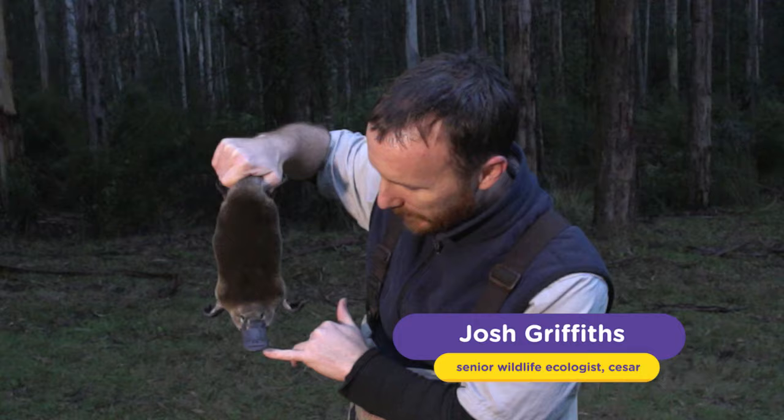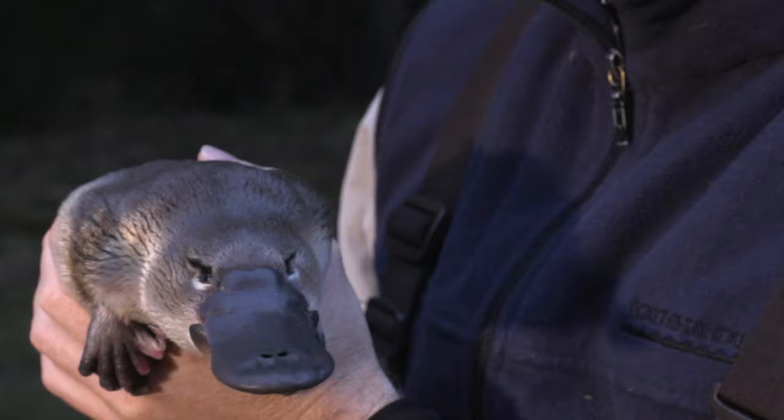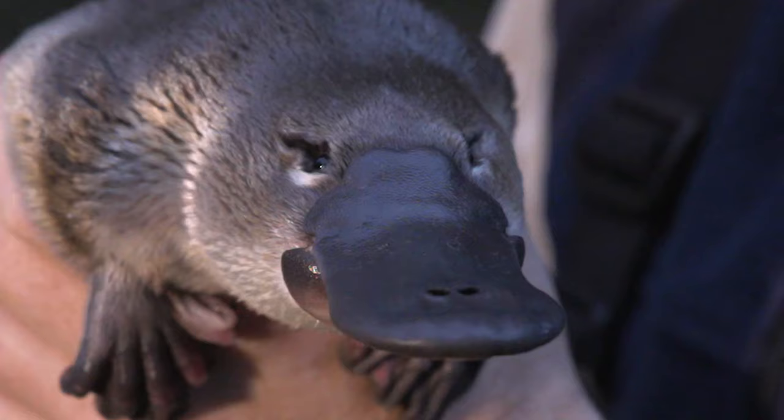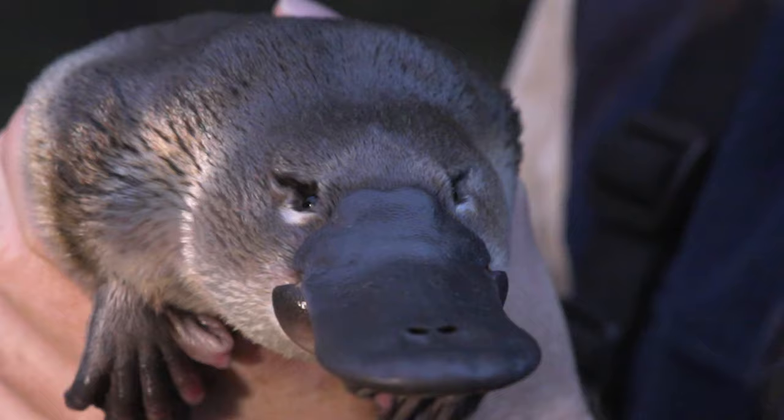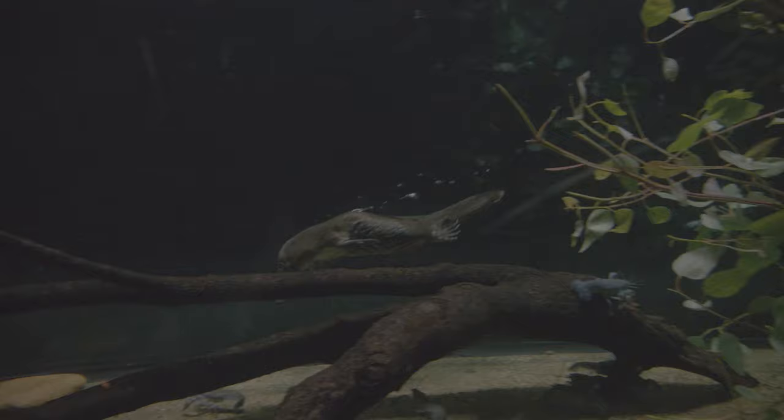Obviously the most identifying feature is this beautiful bill here, which is actually nothing like a duck bill at all. It's quite soft and pliable and has that amazing ability to detect its prey underwater using electroreception. And then sitting behind the bill you have the iron ear which sit in a little groove, and when they dive a muscle actually closes the whole system so they don't actually use their eyes underwater at all.